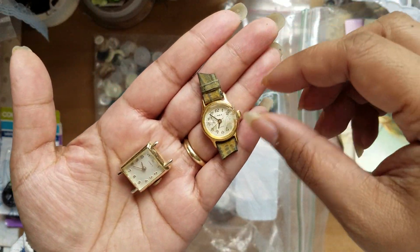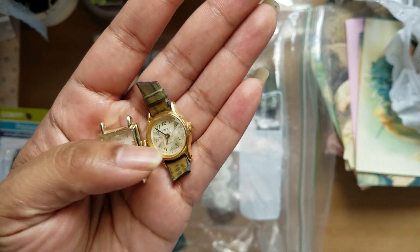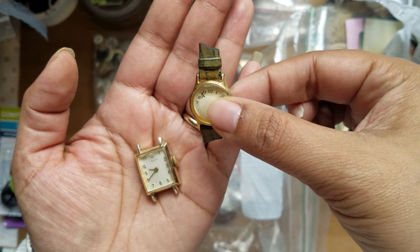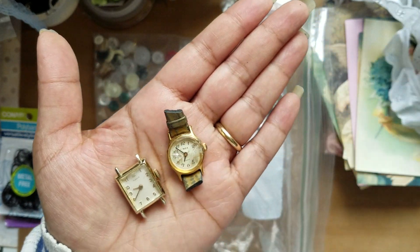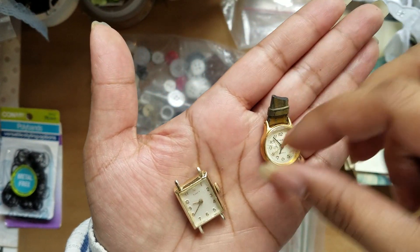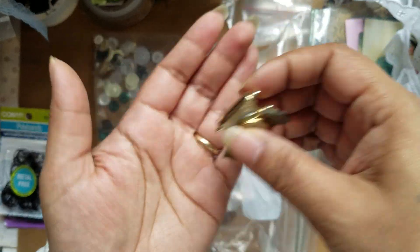There was this guy that had like a whole bunch of kind of broken watch pieces. I said to myself, some of these little ones — they're small, they fit in my hand — I could see them either on the front of a journal or on top of a tag. So I just picked up these two. They're a little vintagey looking.